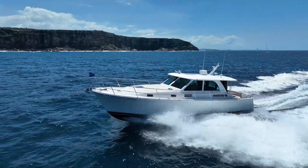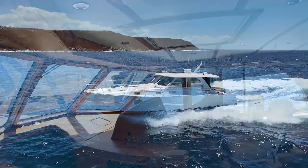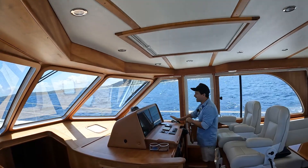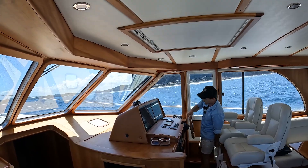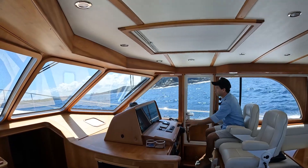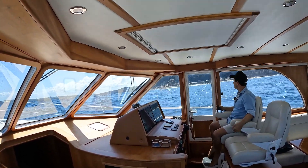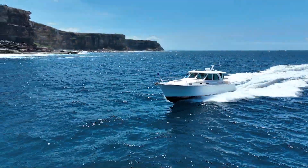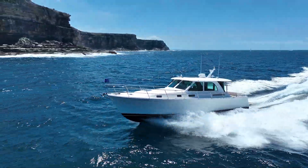We've got interceptors — which, basically instead of trim tabs, you've just got these interceptors that drop down and do all the trimming automatically for you. So it really is a set-and-forget: just have your hand on the throttle and steer if you choose. Or — I'll do this whilst we're actually out here in the ocean — you can go back here, press this button, and proceeding at 23 knots in my beautiful leather-bound chair, I'm now operating the boat and steering it with the joystick.